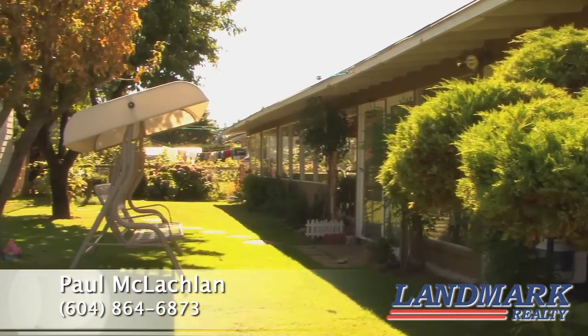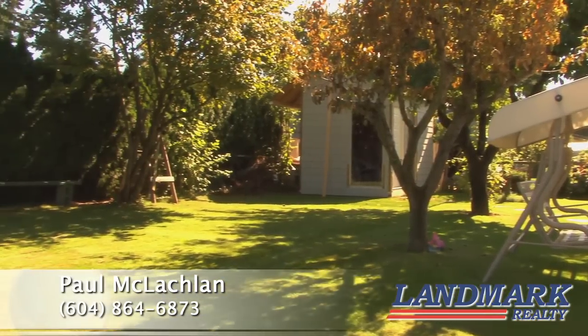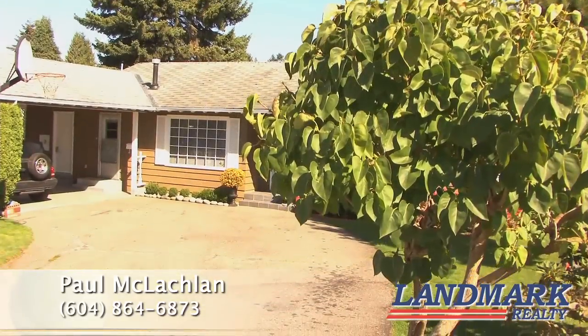The backyard is amazing. Fully fenced and perfect for children playing outdoors. Located on a quiet street, this home also includes a double carport.